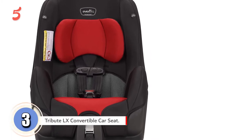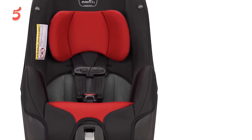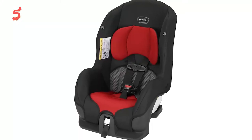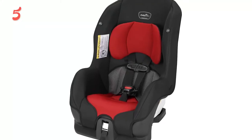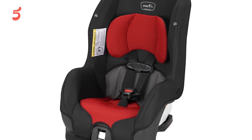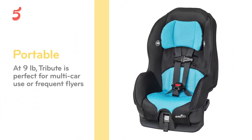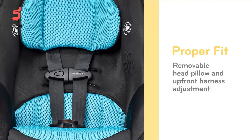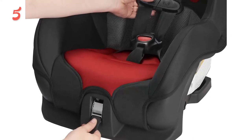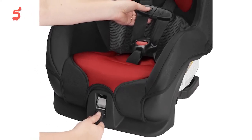Coming up next in third place, we have the Evenflo Tribute LX convertible car seat. It is one of the best car seats to travel with because Evenflo has thought of pretty much everything when it comes to great car seats. Weighing just over nine pounds, its size and lightweight nature make it popular among parents. The car seat can hold rear-facing infants weighing between 5 and 30 pounds, and the seat even reclines when it's rear-facing.